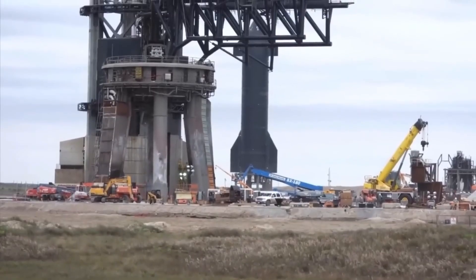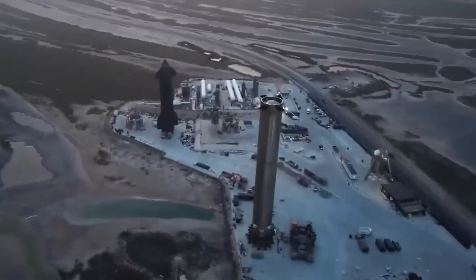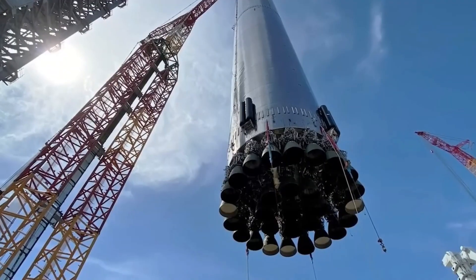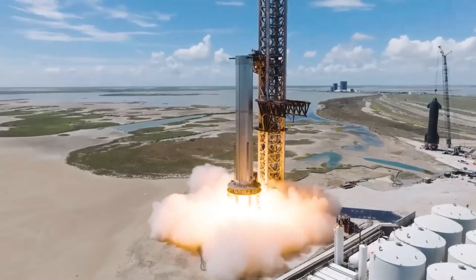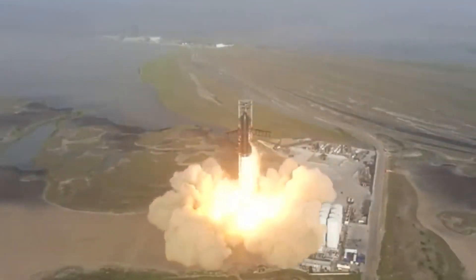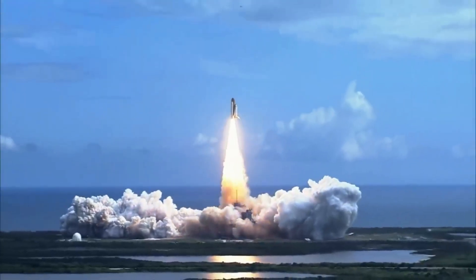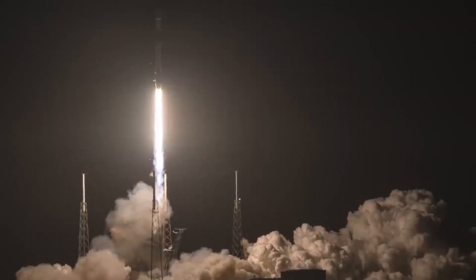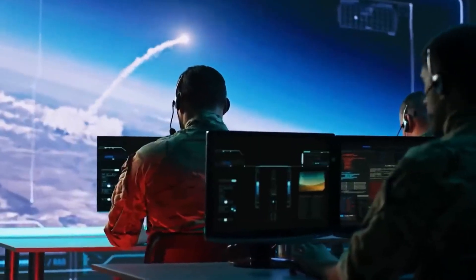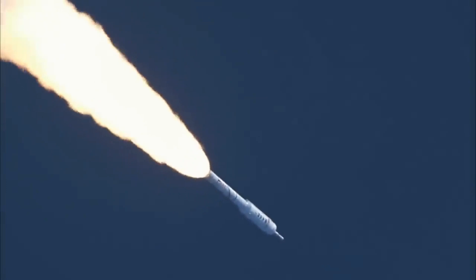In other news, Europe recently bid farewell to the Ariane 5, an esteemed workhorse of the European space industry, after nearly 25 years of dedicated service. The Ariane 5 rocket played a vital role in launching a wide range of payloads, including satellites and scientific missions. Its final launch carried two communication satellites — one designed for researching and testing new communication technologies, and the other tailored for the French armed forces to maintain continuous connectivity during deployments. With the Ariane 5's retirement, Europe is currently without a heavy-lift vehicle for launching large payloads into space.